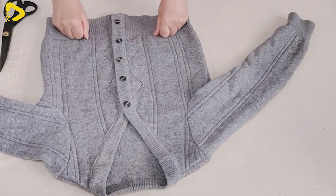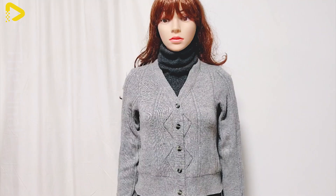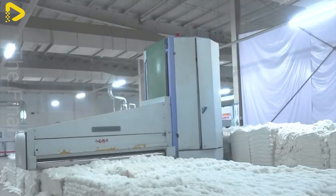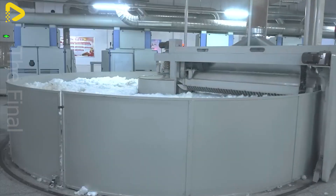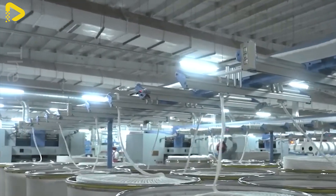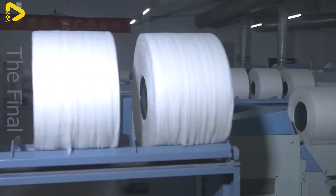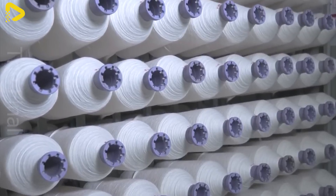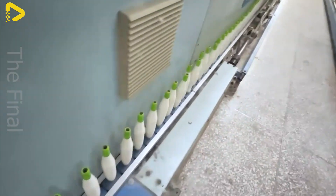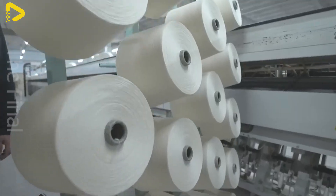Wool is a natural material with high economic value, primarily used to produce clothing and consumer products such as sweaters and scarves. Australia and New Zealand are renowned for their merino sheep, which produce some of the finest quality wool in the world. China is the largest wool producer globally, with an annual output of hundreds of thousands of tons. The textile industry is the largest consumer of wool, manufacturing items like sweaters, scarves, socks, and premium fabrics. Wool is also used in interior design to make carpets, blankets, and mattresses, as well as in insulation technology due to its excellent heat-retaining properties.